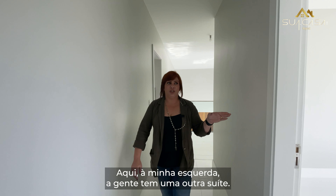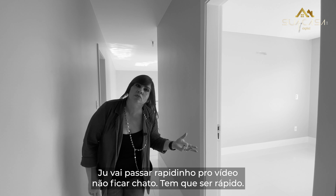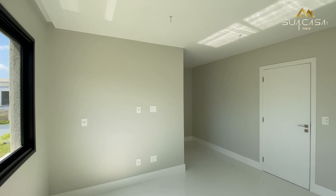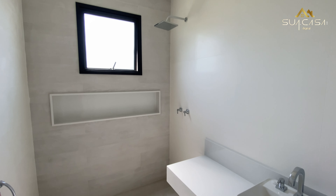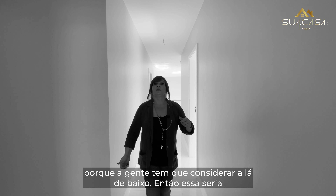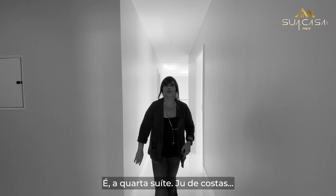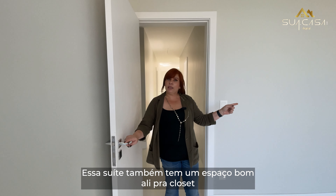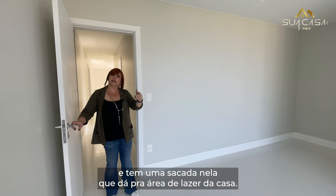À minha esquerda, a gente tem uma outra suíte. Mais uma suíte. Terceira suíte — quarta, na verdade, porque a gente tem que considerar a de baixo. Essa suíte também tem um espaço bom ali para o closet e tem uma sacada que dá para a área de lazer da casa.